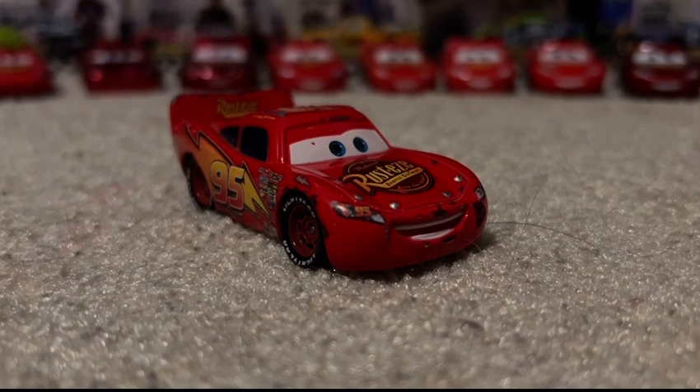Here we are, finally doing a review on Cars 1 Lightning McQueen. It's about time, too. Let's get on with the review. By the way, this could be the first of many McQueen reviews — as you all know, there's so many variants of Lightning.